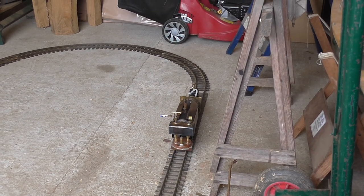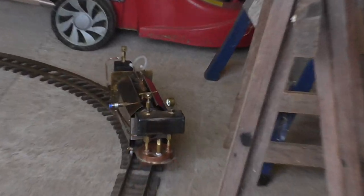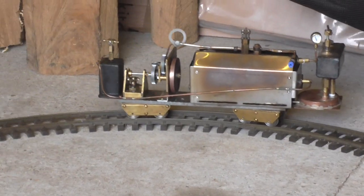I reckon it's been going 15 minutes now, so that's quite good. I reckon it's running out of water. It doesn't have a lot of heat left.